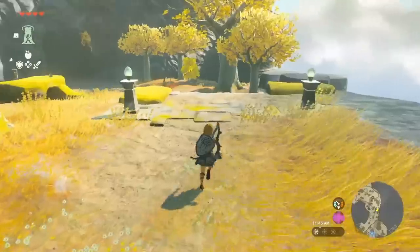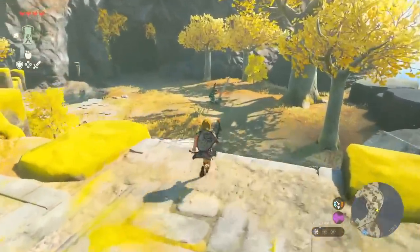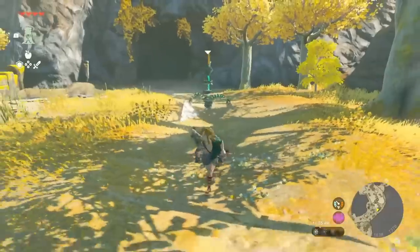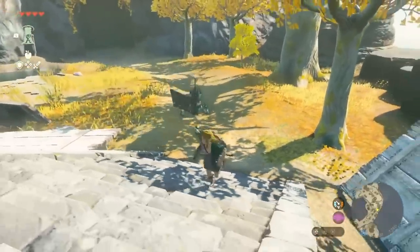Anyway, let me know what you think about Tears of the Kingdom and its technical prowess in comparison to Breath of the Wild down in the comments below. I am Nathaniel Rufflejance, and I'll catch you in the next video.